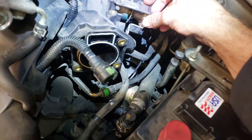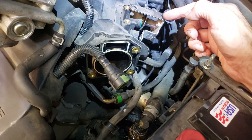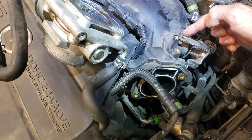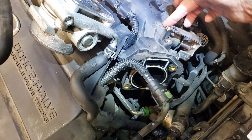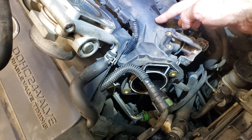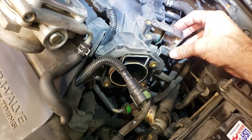Once you pull the EGR valve off, there's this tube assembly — a stainless steel bracket. The tube runs inside the plastic intake manifold, and there's a hole for both banks of cylinders — the upper bank and the lower bank. Let's pull that out.